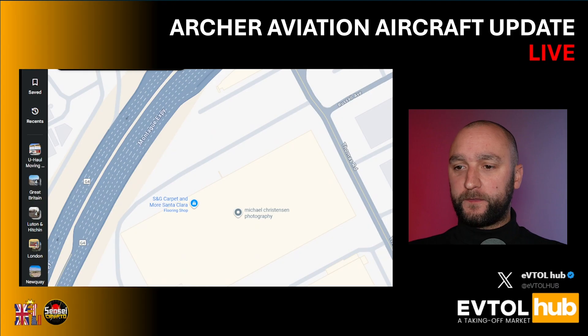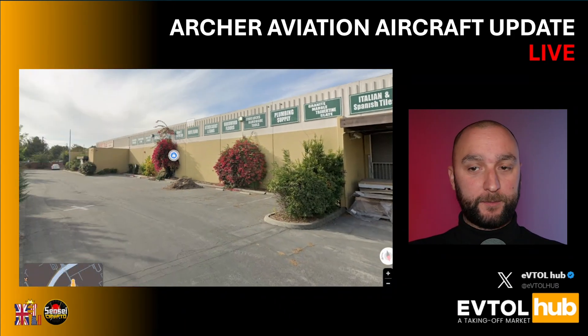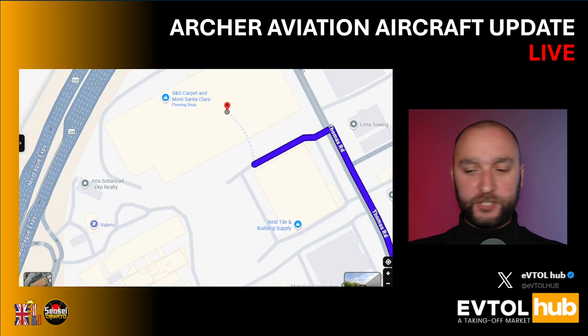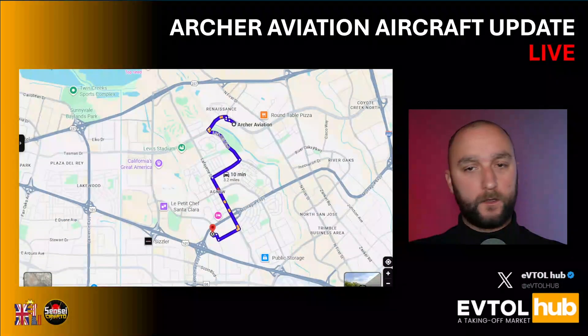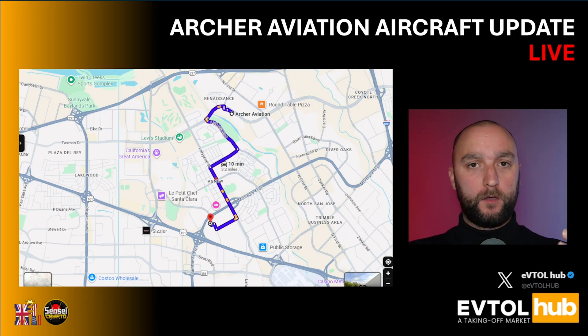To put this in context, we've got Google Street View. This is the very place — this is the carpet place. We also have the location here. This warehouse is about 10 minutes away from the Archer Aviation headquarters. Very interesting. So what does it mean? Currently, it means nothing. However, once we have more fractions of this information and start putting everything into context, this could be a very valuable piece of information.